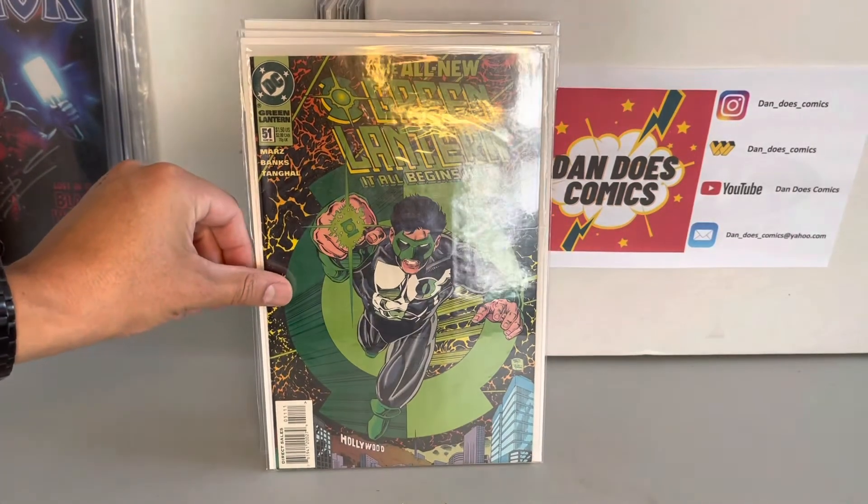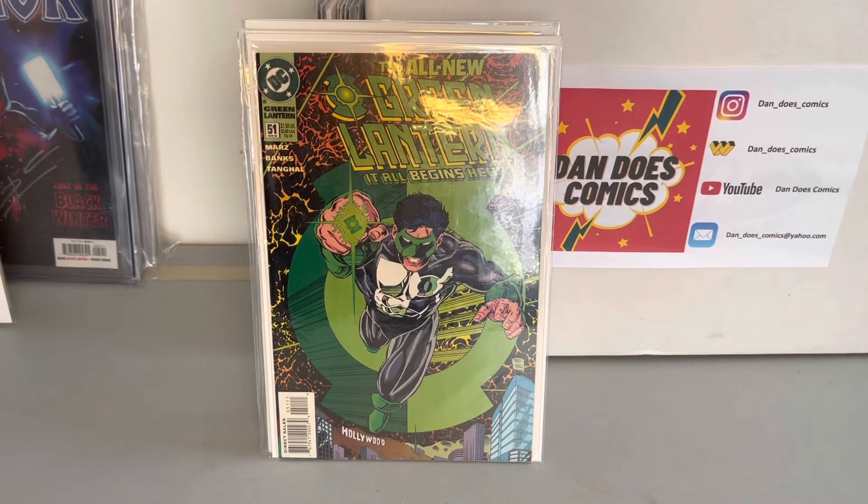And I picked up a Green Lantern 51. This is the first cover appearance of Kyle Rayner as Green Lantern. This book has kind of popped in value, so I have one already — this is my second copy I picked up.